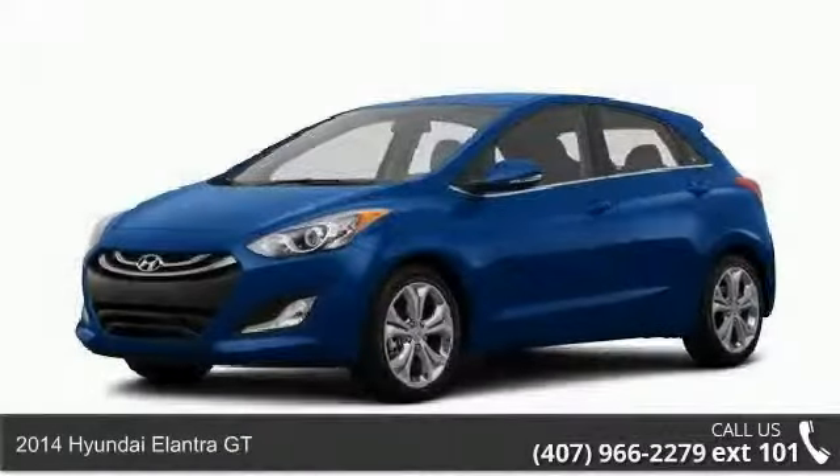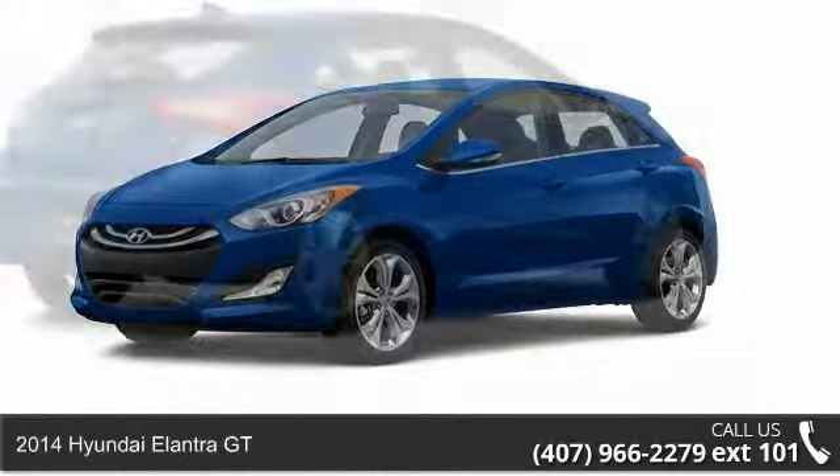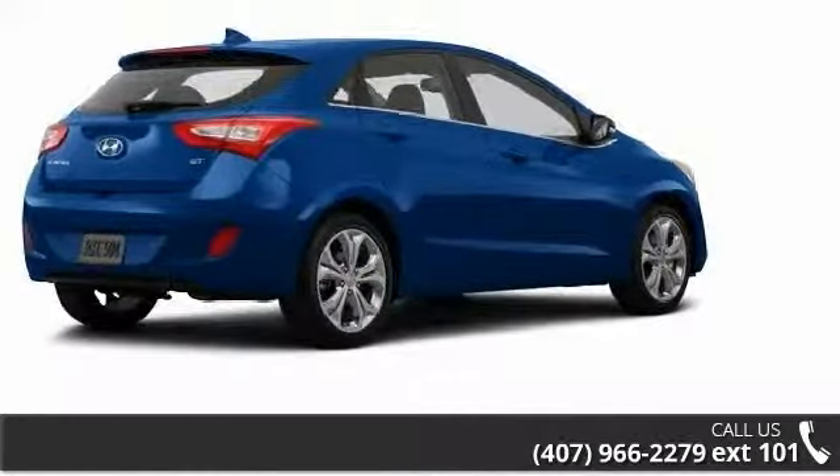Imagine yourself in this 2014 Hyundai Elantra GT. If you are looking for an automobile with great features, look no further.